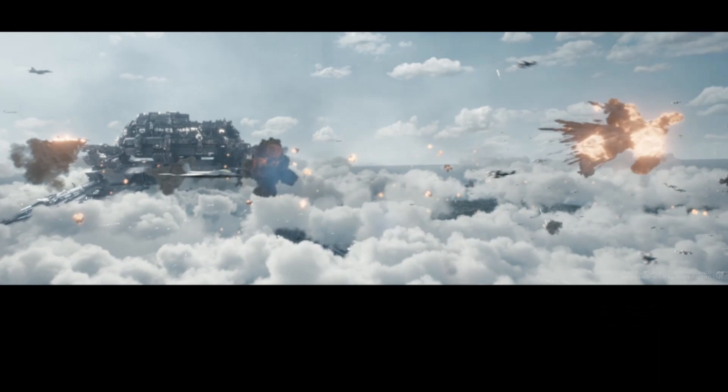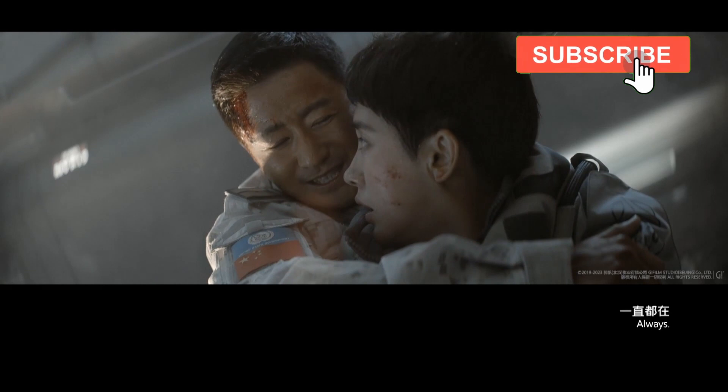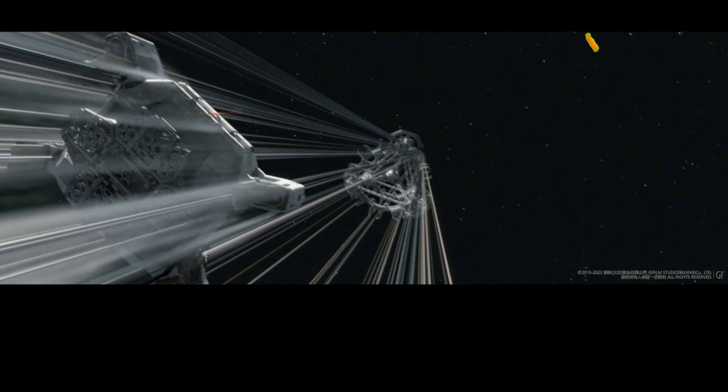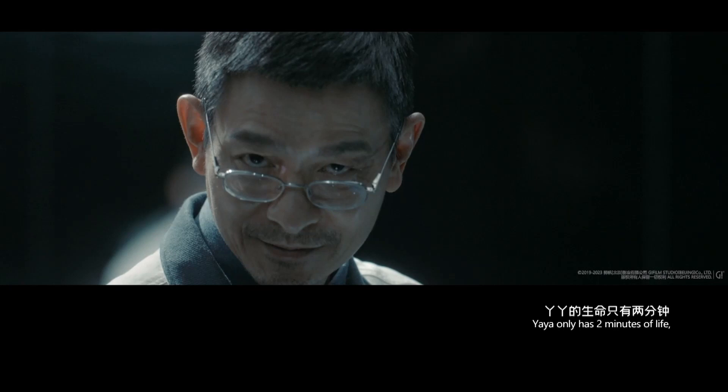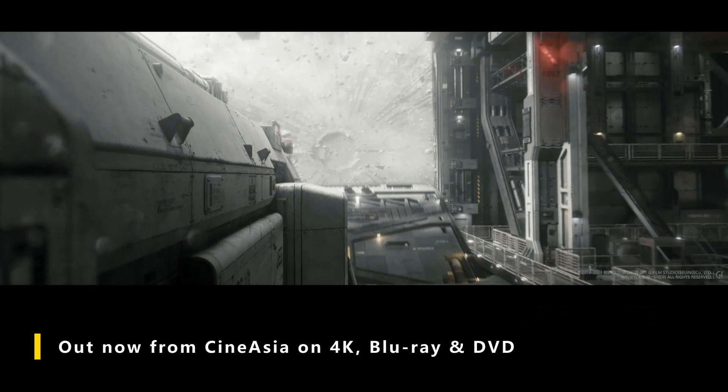This is really one for you collectors out there because the steelbook looks absolutely beautiful, so kudos to CineAsia for taking the time with this release and giving us something really rather special. I hope a lot of you get this in your stocking for Christmas because it truly is a beautiful release. If you get the chance, please share this video, share the release on social media — let's give these guys the support they need and deserve, and then who knows, the sky's the limit for what we could get in the future. Thank you for watching and we'll catch you on the next one.